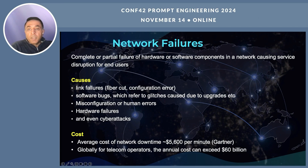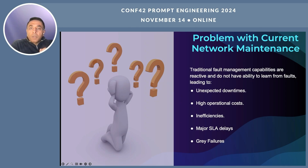The cost of these network failures is very high. The average cost of network downtime, as per Gartner, is about $5,600 per minute — that's a lot of money. Globally, for telecom operators, this annual cost can exceed $60 billion a year. What are the problems with current network maintenance? It has been a topic since the early days of the internet, and the paradigm has not changed much.